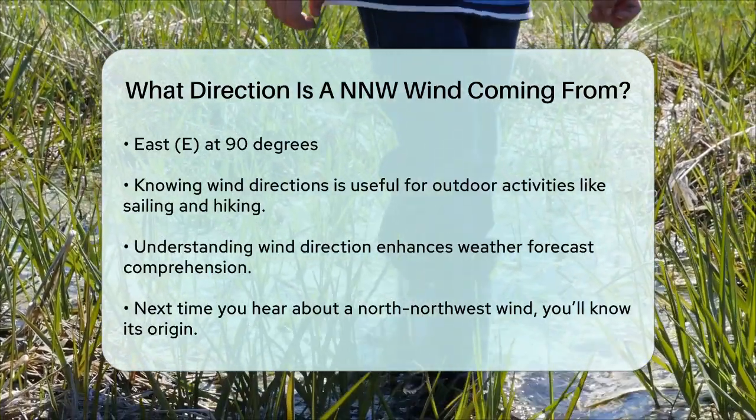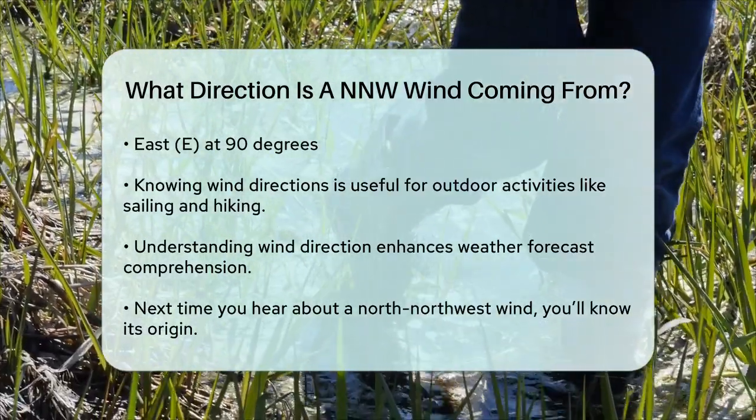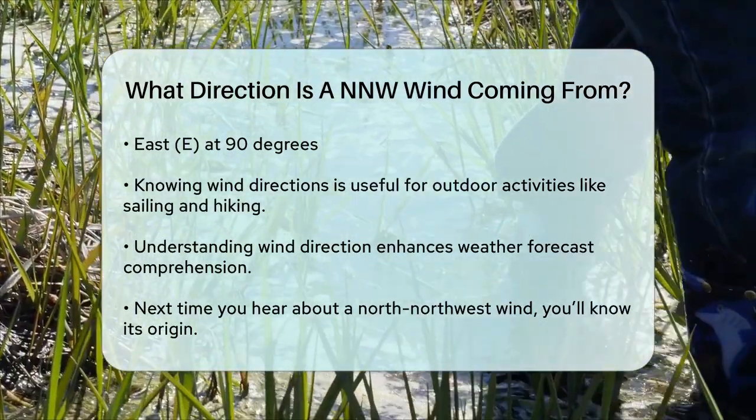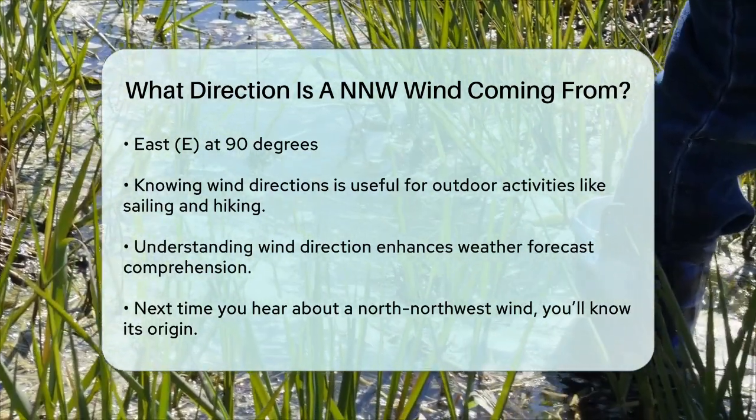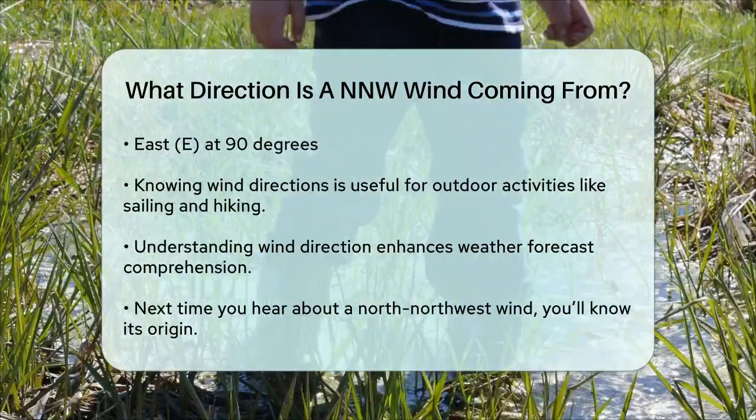Understanding wind directions can be really helpful, especially if you're into outdoor activities like sailing, hiking, or even just checking the weather forecast. So next time you hear about a north-northwest wind, you'll know exactly where it's coming from.